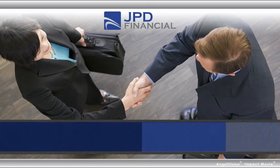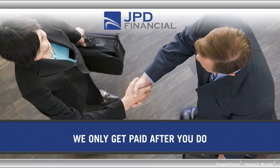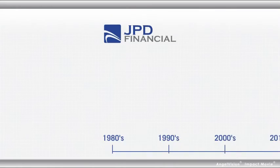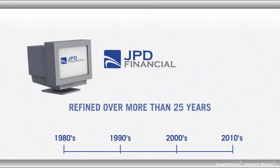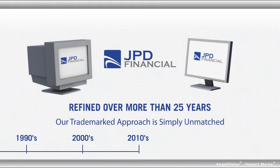JPD Financial's professional auditors work with your vendors to handle everything for you, including recovery, and we only get paid after you do. Using processes continually refined over more than 25 years, our trademarked approach is simply unmatched.